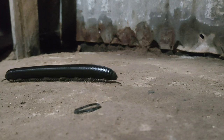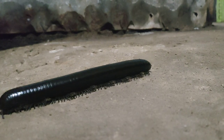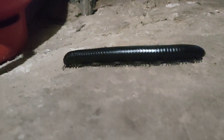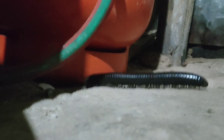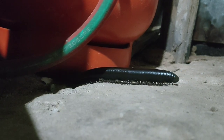Usually what I saw in the garden or just around it are the small ones, but this big one — this is my first time. Have you guys ever seen this big?